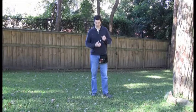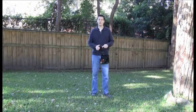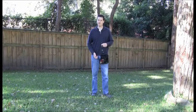A clicker is not the only thing I can use as a bridge. I could, for example, use a dog whistle, which I'd teach Lizzie in exactly the same way as the clicker.